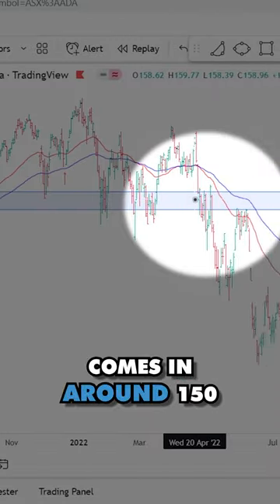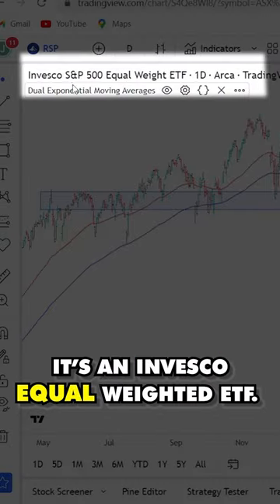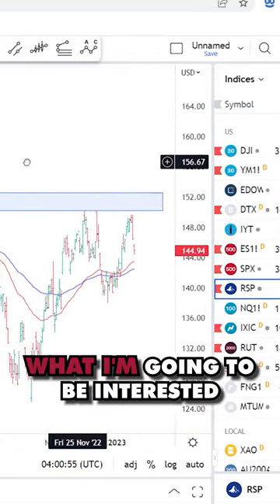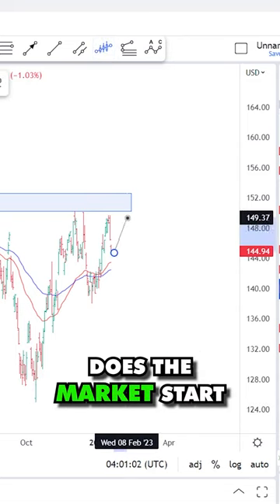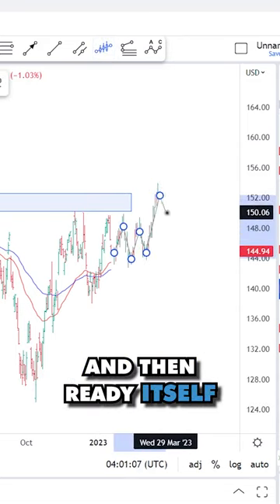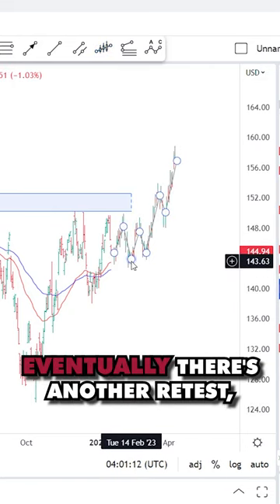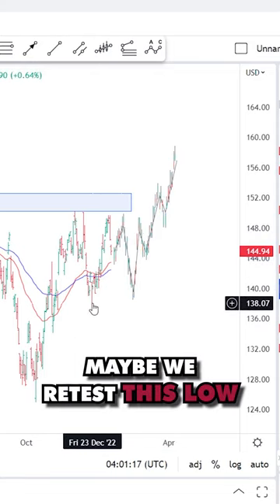It comes in around 150 on the Invesco equal-weighted ETF. The resistance comes in around 150. What I'm going to be interested to watch over the next few weeks: does the market start to fade sideways and then ready itself for a push higher? That's a potential scenario I'm watching. Potentially there's another retest — maybe it gets a bit deeper, maybe we retest this low from December.